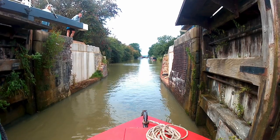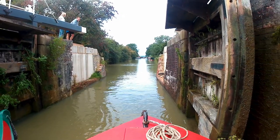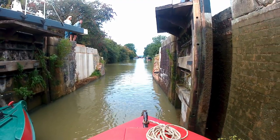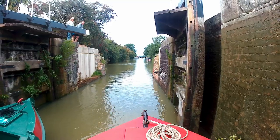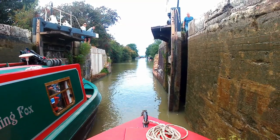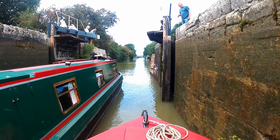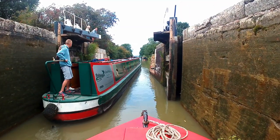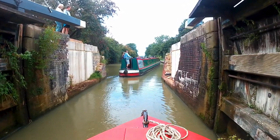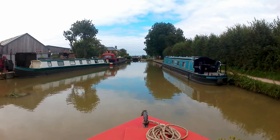Looks like I'm wedged in the lock. Some hard reverse and I'm lucky enough to get free — you hear horror stories of people getting wedged in locks. There's probably something stuck between the gate and the wall, like a piece of wood. I'm also wondering if that paddle's alright — the arm looks about to go down.